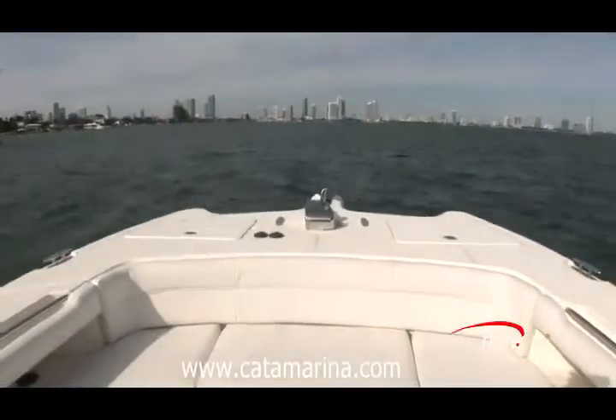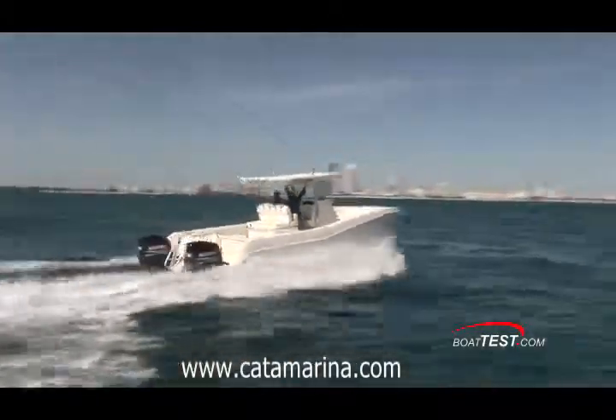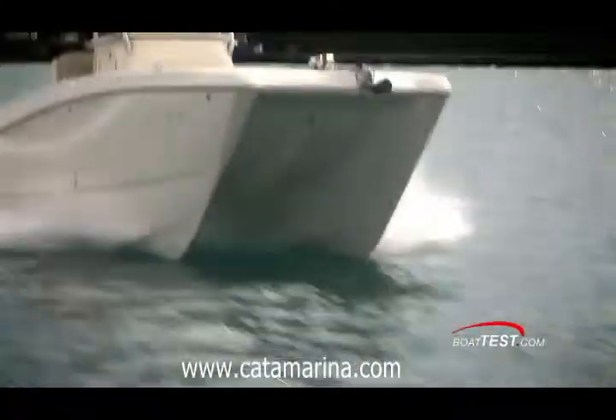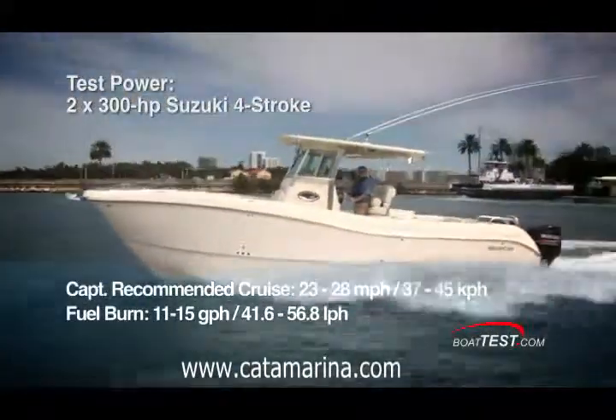In the real world, I found her to be most comfortable in the 3,000 to 3,500 RPM range. That was where my hands settled the throttle more often than not, and that had us cruising between 23 and 28 miles per hour while burning 11 to 15 gallons per hour.